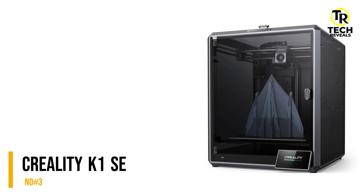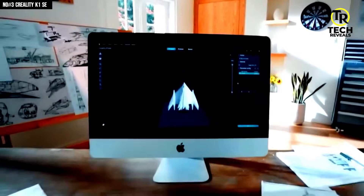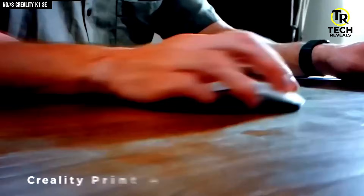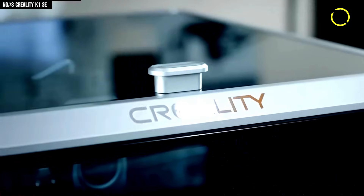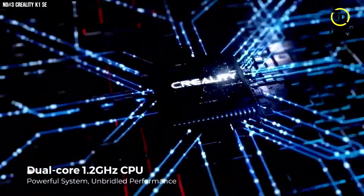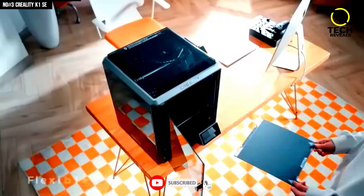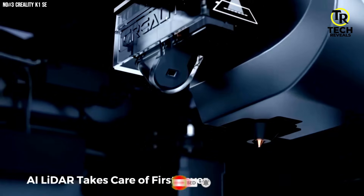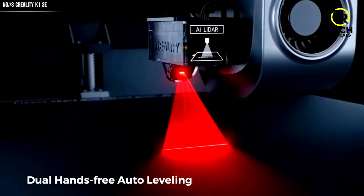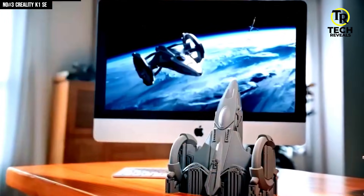Number 3: Creality K1 SE 3D Printer. I've tried more 3D printers than I can count, and after the first hour with the K1 SE 2024, I legit looked at my old machine like — did you even want to print things? The moment I hit start, the dual-core 1.2GHz CPU kicked in and everything just moved — no lag, no hesitation. This thing is processing like it already knows what you want. The built-in AI LiDAR first layer scanner handles calibration automatically, so your first layer goes down flawless while you grab coffee.